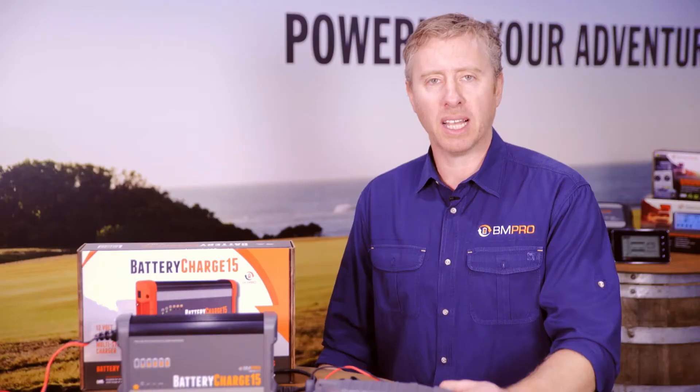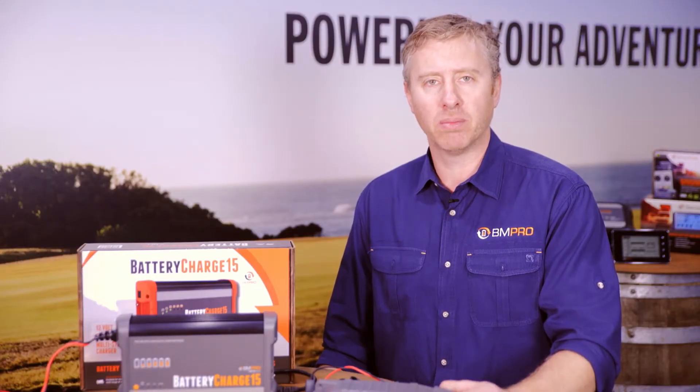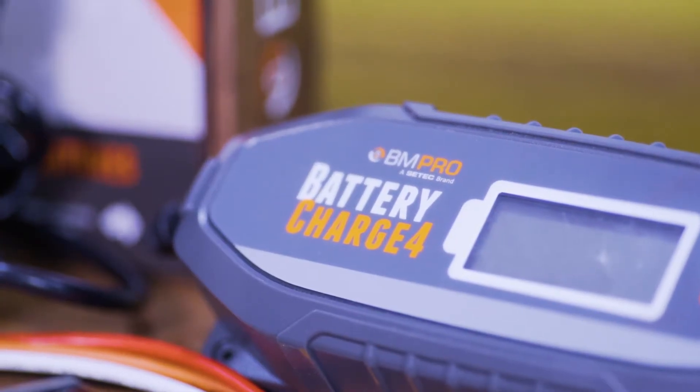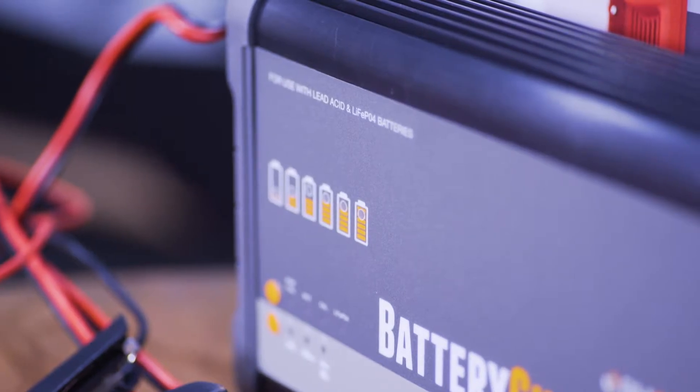All of the chargers are compatible for charging a lithium battery. BM Pro's battery chargers are an automatic battery charger with multiple charge states, designed to increase the battery's life and performance. Adjustable to various different amperage outputs and compatible with all 12 volt lead acid,